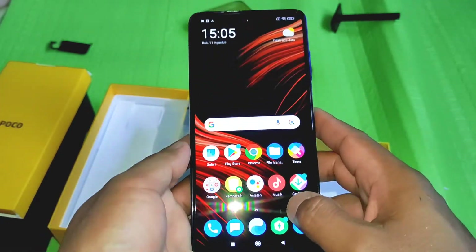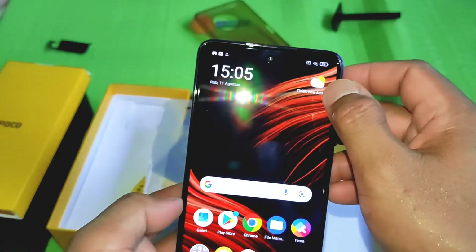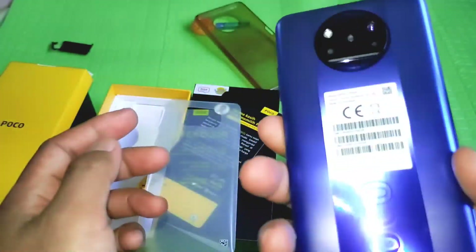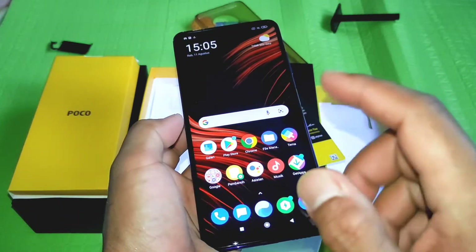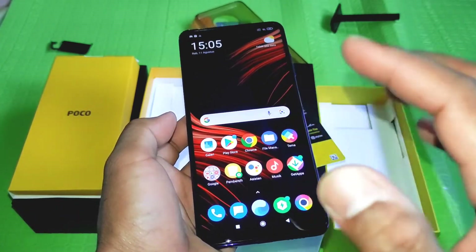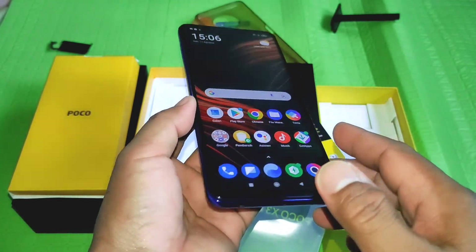Memorinya takut penuh lagi jadi nanti gue pindah dulu. Baterainya masih sisa 75% dari bawaannya. Intinya sama banget untuk handphonenya. Oke segitu aja video unboxing dari gua — jangan lupa like, komentar, dan subscribe channel. Gua Maher dari Janggol, sekian, assalamualaikum warahmatullahi wabarakatuh.